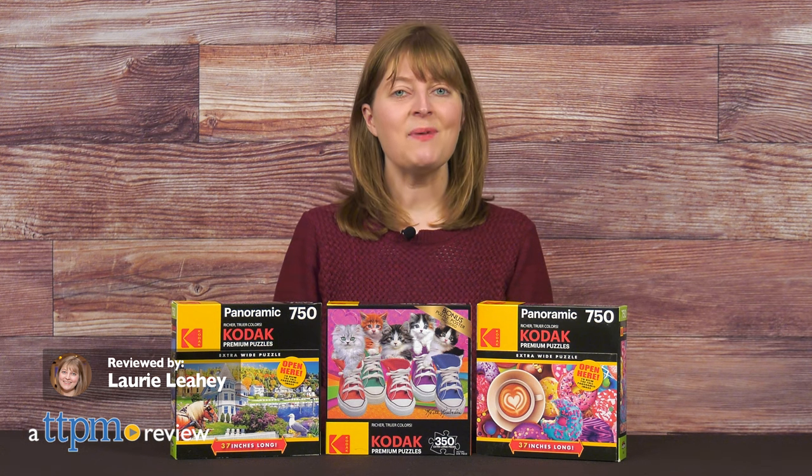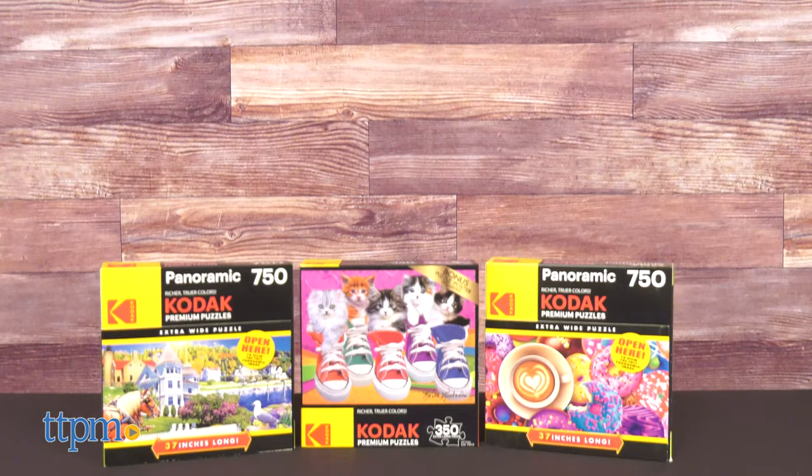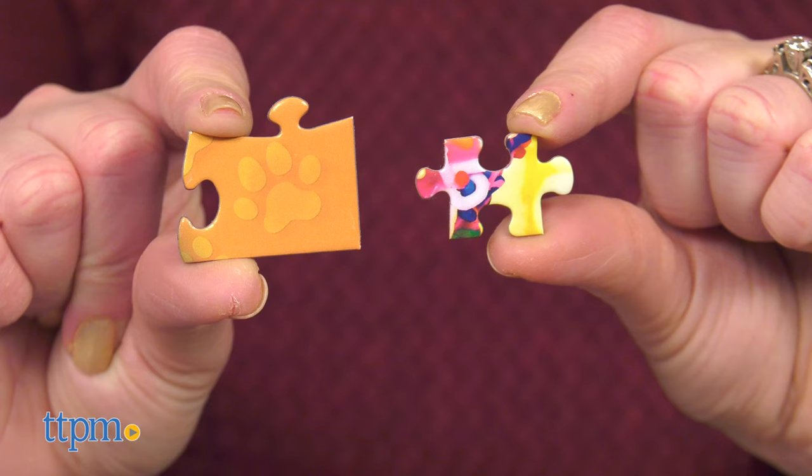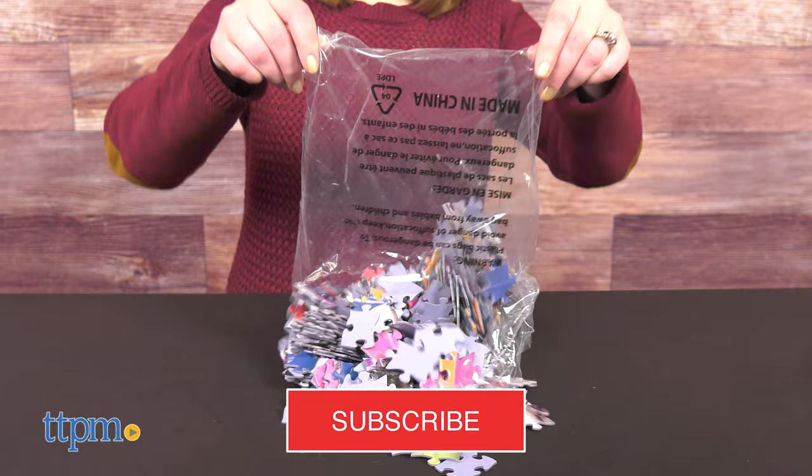Kodak puzzles from Krazy Art already feature high-quality images with richer, truer colors, but now they're getting something extra. Some of the new Kodak Premium puzzles feature extra-large pieces, while others are extra-wide for a panoramic image. And for extra toy videos, click that subscribe button.